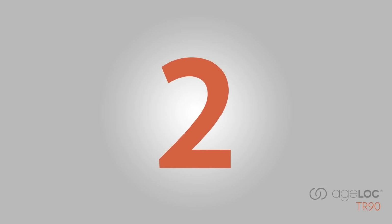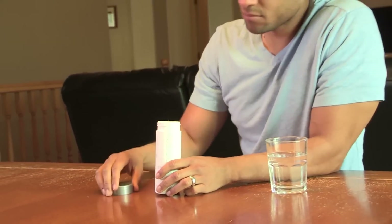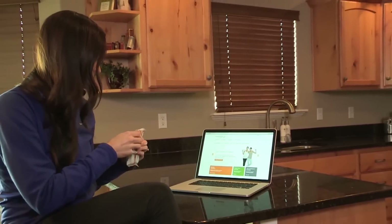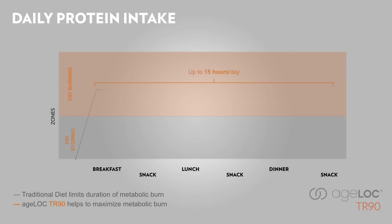The second step of 3-2-1 is 2. Twice a day, you need to take AgeLock TR90 Control. The program also recommends two small healthy snacks between larger meals. Eating quality snacks will help reduce hunger, which can lead to overeating. Quality snacks can also help you maintain healthier energy levels and keep you in the fat burning zone. By eating a snack with protein between breakfast and lunch, and again between lunch and dinner, you will be in the fat burning zone for up to 15 hours a day. The key is to spread your protein intake evenly throughout the day.